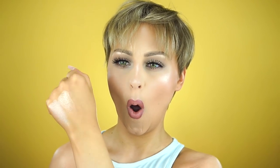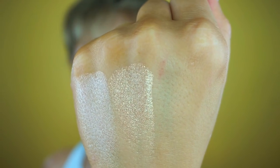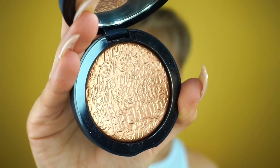Gold Ore is more of a neutral pale gold — it's not really yellowy, not too copper, but a nice warm shade that's gonna work with a lot of different skin tones. It would especially be beautiful on medium skin. Nova is a really stunning copper shade — it's along the same lines as Gold Ore but definitely has a little bit more red-orange undertone and would be perfect for deep skin.